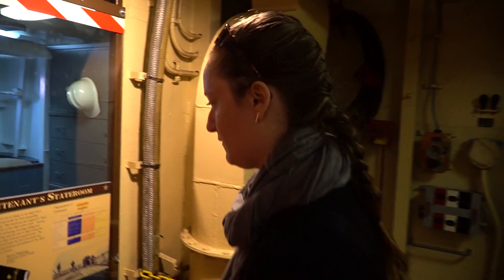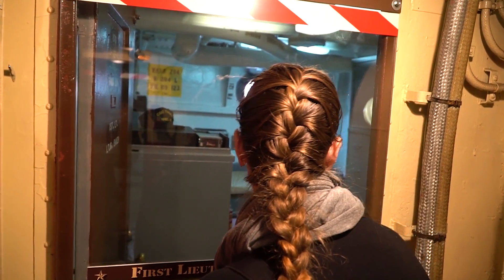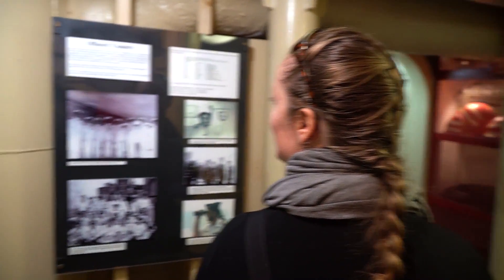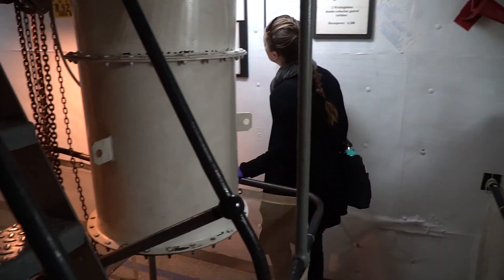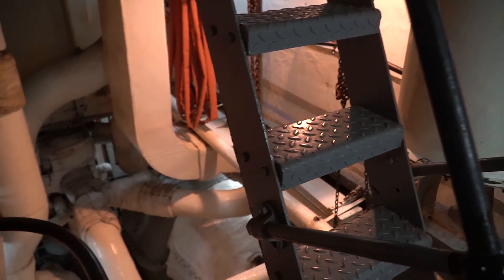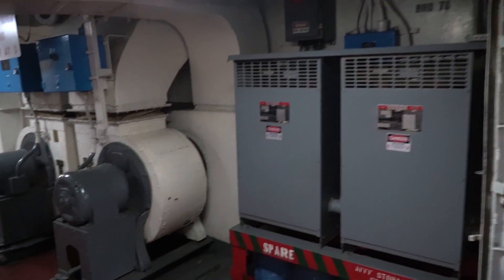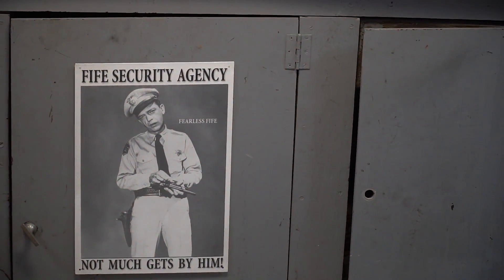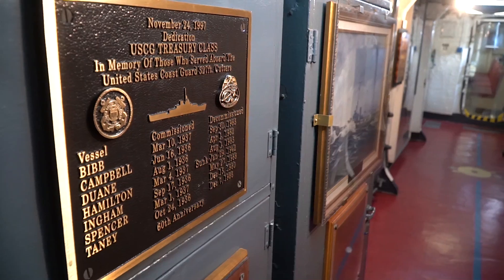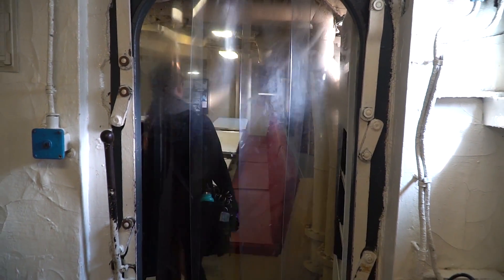The Coast Guard got taken over by the Navy for World War II, so it became a Navy vessel for a while, and then reverted back to a Coast Guard vessel. Well, subs were made to be inconspicuous — it's true. I think officers here had it a little bit better. This is not exactly inconspicuous.